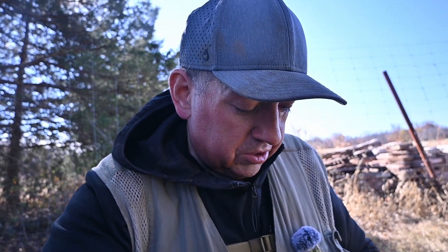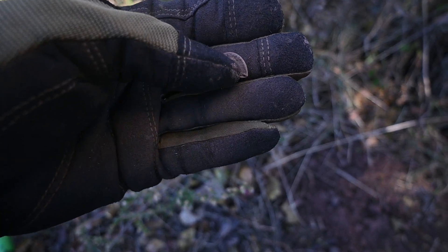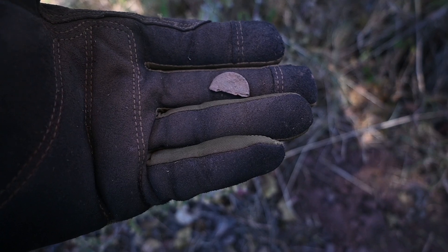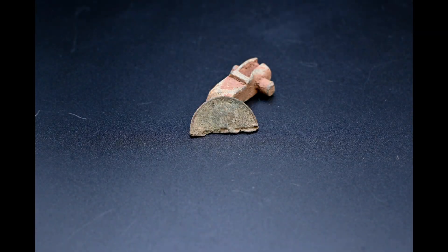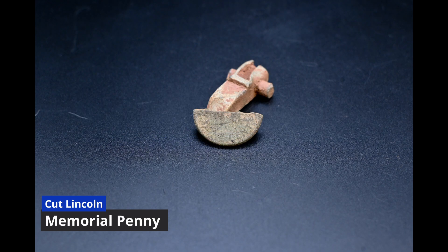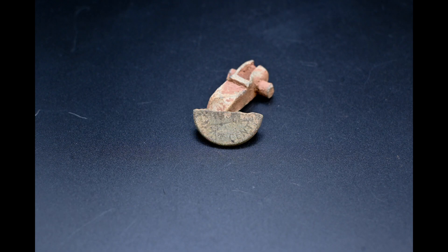I found something a little unique. I would almost think it was a clipped coin, but it's about the size of a penny and it's not silver. It's cut in half — maybe a token. I'll clean it up when I get home. And then I found a little pendant right here with a little gemstone in it. It's silvery in color.